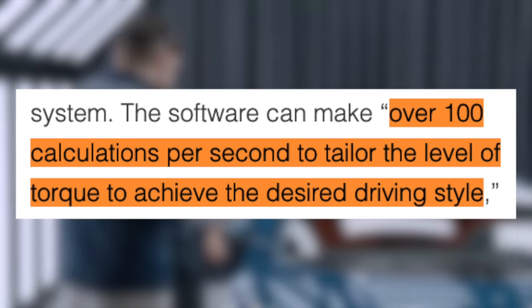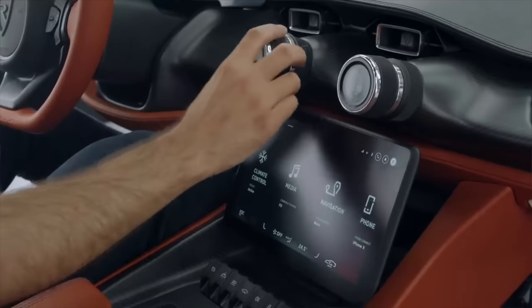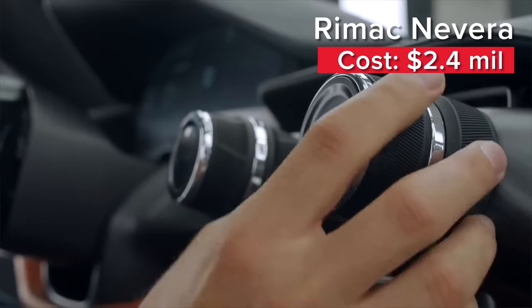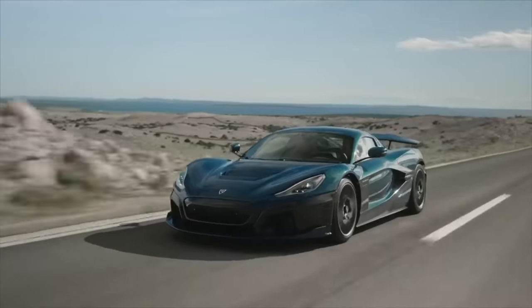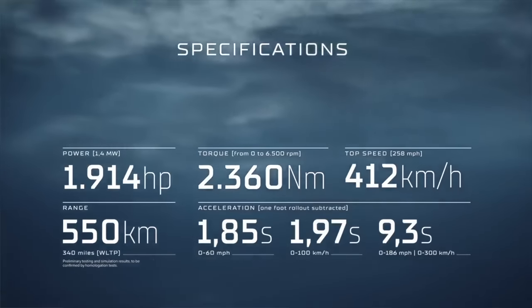According to Rimac, the software can make over 100 calculations per second to tailor the level of torque to achieve the desired driving style. This is a true hypercar, and part of what makes it that is its price tag of $2.4 million — over 15 times the cost of a Plaid Model S. The Rimac Nevera is a two-door sports car with a focus on aerodynamics, speed, and features like the adjustable rear wing and air brake. Based on the listed specs, this car should be beating nearly every Bugatti in every way, aside from top speed, and that's likely what led to Rimac taking over Bugatti. With the advent of electric cars, we are going to see more and more electric offerings from these brands. When a four-door sedan can beat a Bugatti at the drag strip, it's clear that electric brings performance advantages.